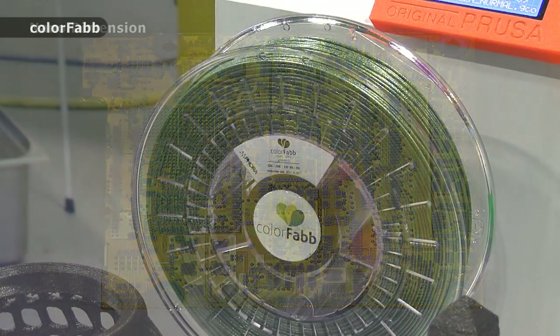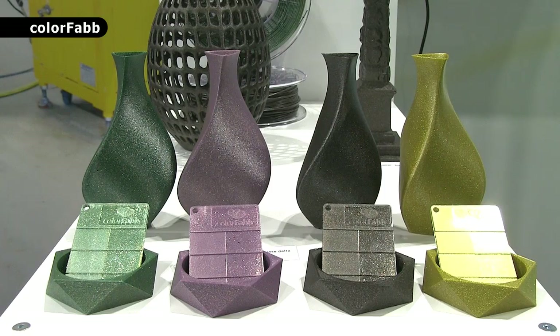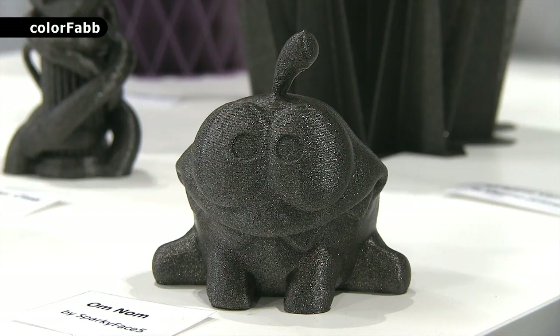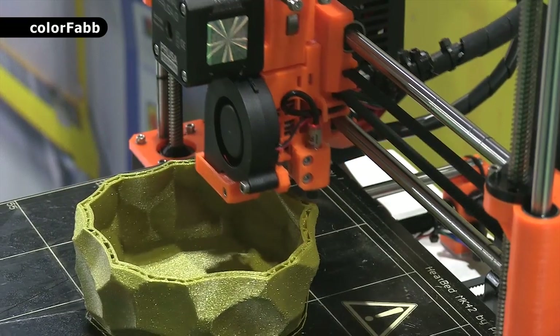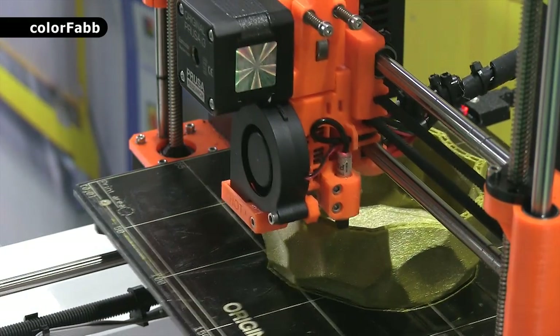Over on the ColourFab stand, they have a new material extrusion filament called NGen Luxe. This has a fantastic surface quality and includes light diffusion additives. These scatter light rays in many dimensions, resulting in a unique surface that appears to have a metallic sheen. Sadly, the full effect is lost when filming it on camera, but I would predict that a lot of hobbyists and professional designers are going to be using NGen Luxe in the near future.